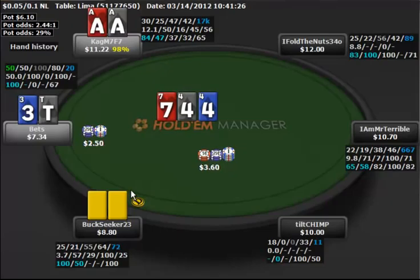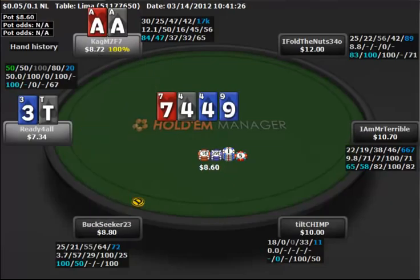Plus, we have to worry about BuckSeeker here also having something. So I think this is just a spot to abandon the hand. I know it's no fun 3-betting and then just check-folding, but I actually would not hate it here. When CAGM7F7 calls, you just got to be done with the hand.